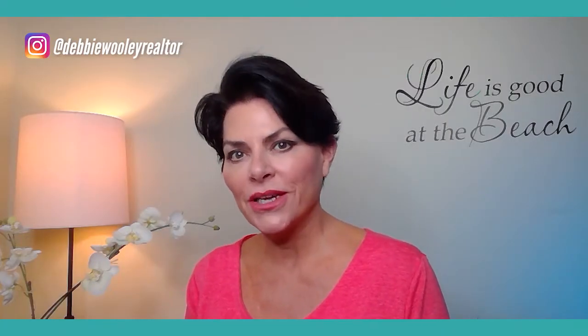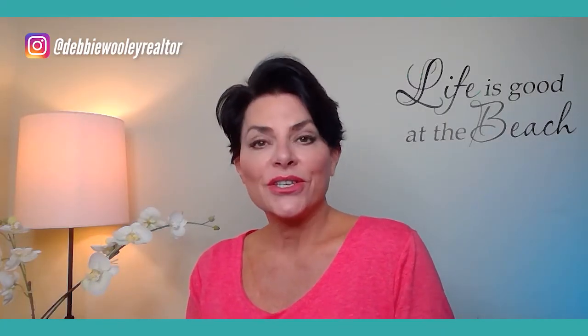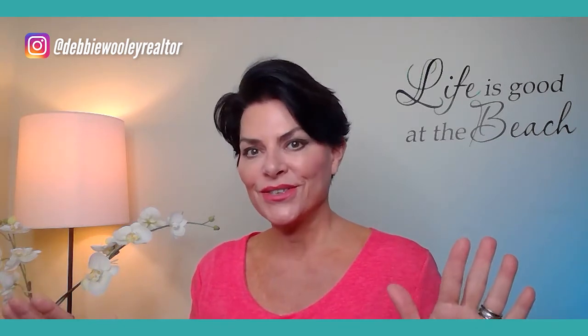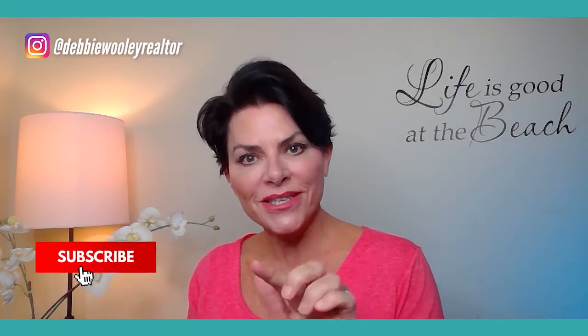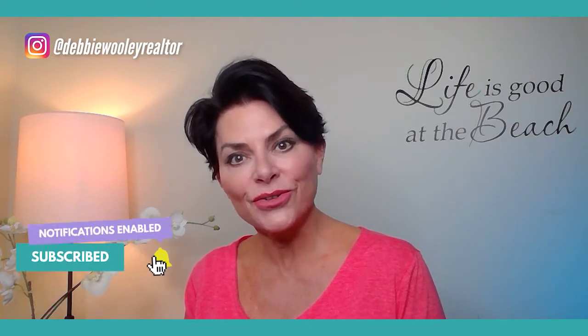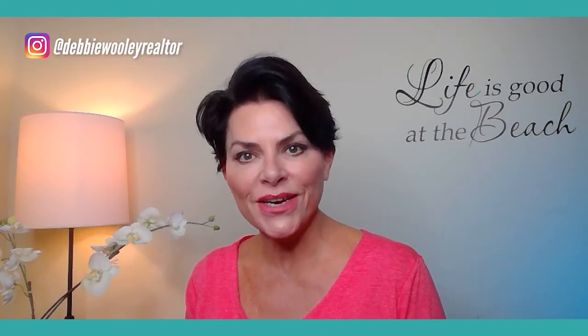Hi, I'm Debbie Woolley with Woolley Luxury Properties, and on this channel we talk about everything related to 30A. If this is your first time, welcome. Please hit the subscribe button and click the little bell so you'll get notified every time we make another video.